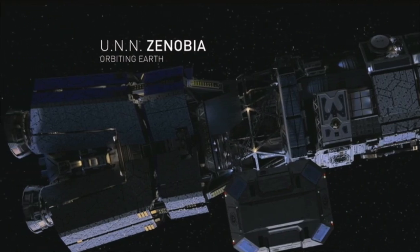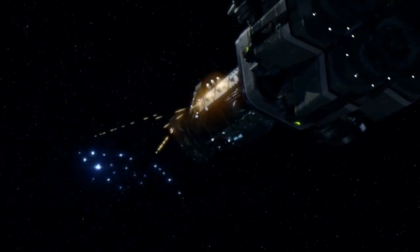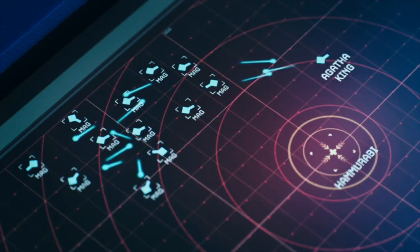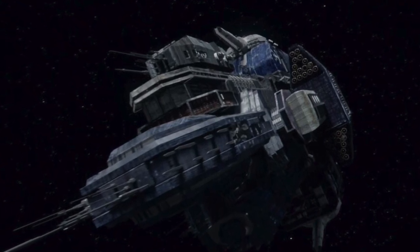The railguns mounted on the Nathan Hale class battleship seem similar, but slightly different from the railguns mounted on the Truman class dreadnought. They were likely produced in the same factory, perhaps even on the same assembly line, but used minor modifications to downscale them ever so slightly, ultimately making them something similar to the medium class railguns present on the Leonidas class.